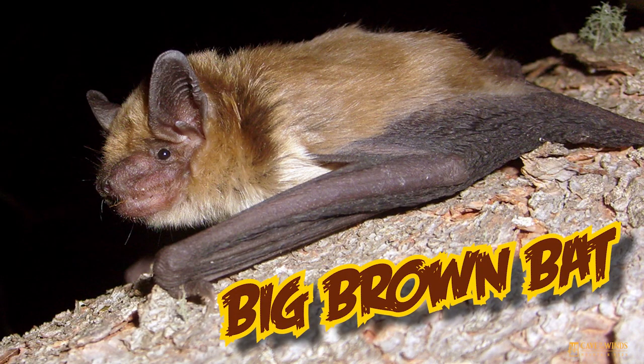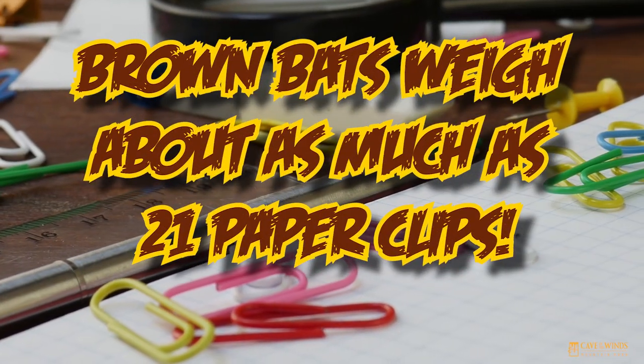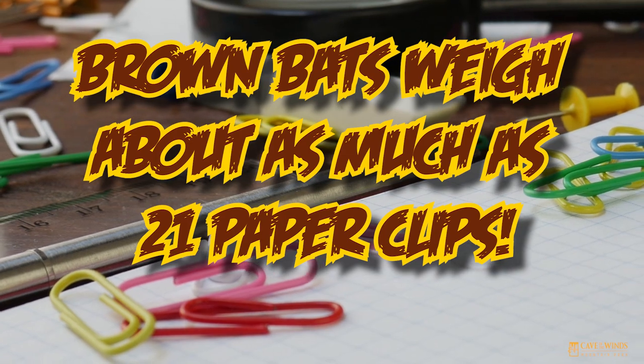One of my very favorite bats is the big brown bat. Big brown bats are not very big — their bodies are only about this big, and they only weigh the same as these 21 paper clips.